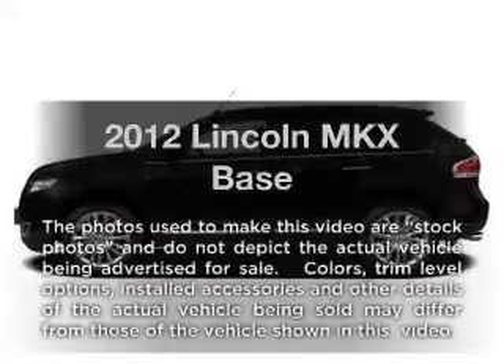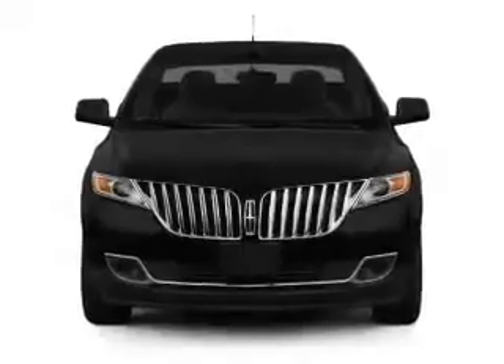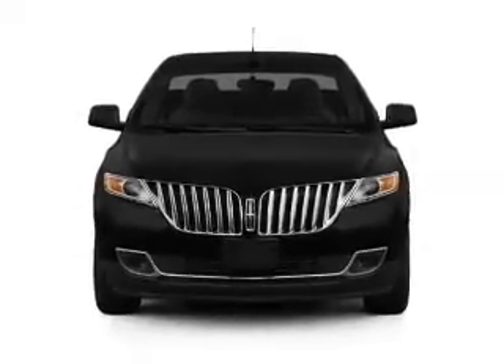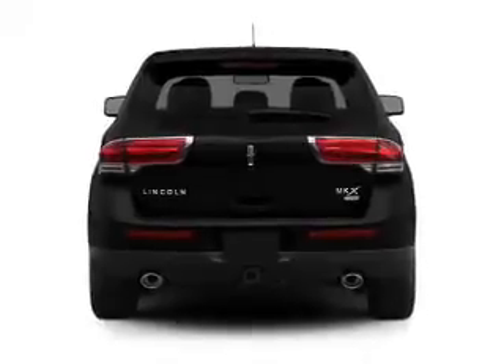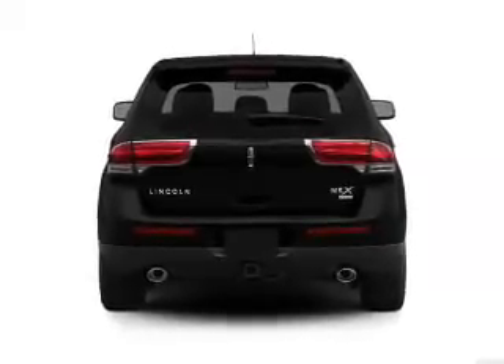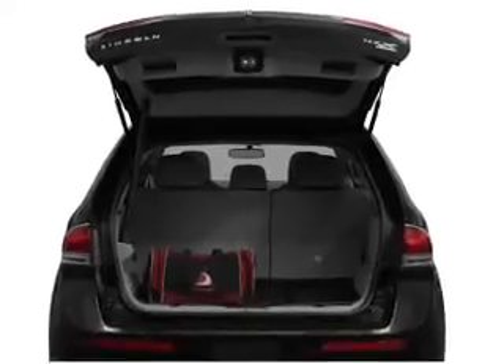Introducing the 2012 Lincoln MKX. If you're looking for a first-rate auto, this one could be yours today. With a solid six-cylinder engine connected to a smooth-shifting six-speed automatic transmission, the anti-lock braking system will keep you safe on the road, and memory settings make for a more comfortable ride.